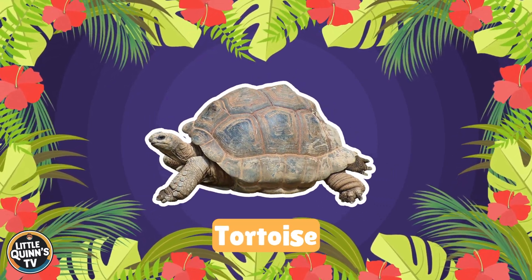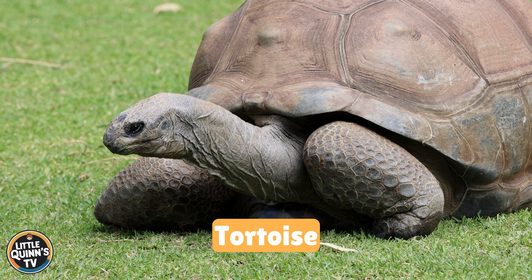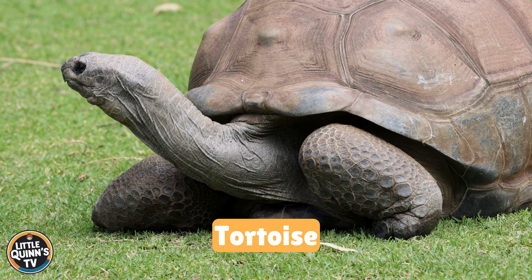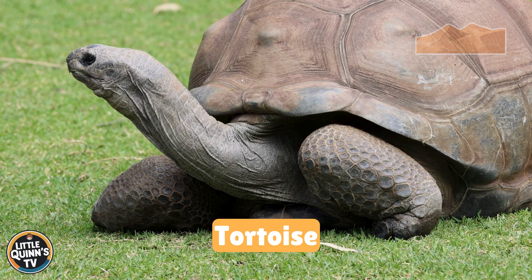This is a tortoise. It's a land-dwelling turtle with a heavy and dome-shaped shell. They can be found in various regions, including deserts and forests.